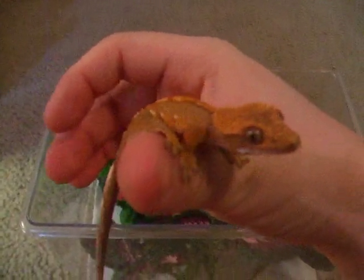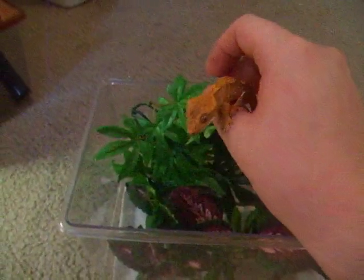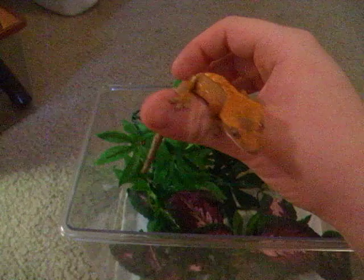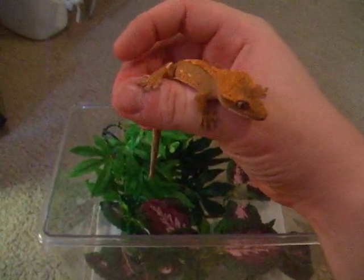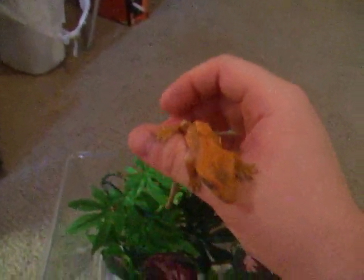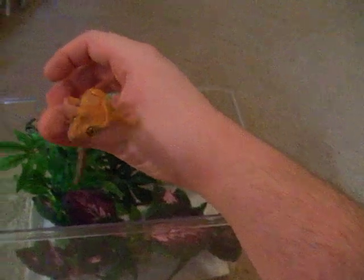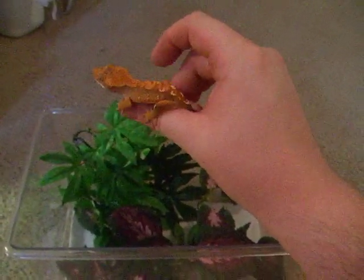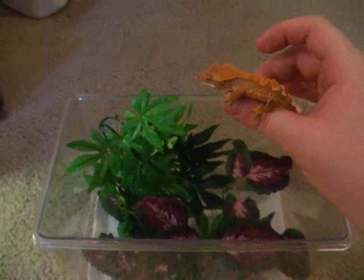They have about the same lifespan as a leopard gecko — about 10 to 20 years usually. Just like leopard geckos, you don't want to grab these guys by the tail because they'll drop it. They'll still be fine and won't die, but their tail is prehensile so they use it to climb sometimes, so it's better if they don't lose it.